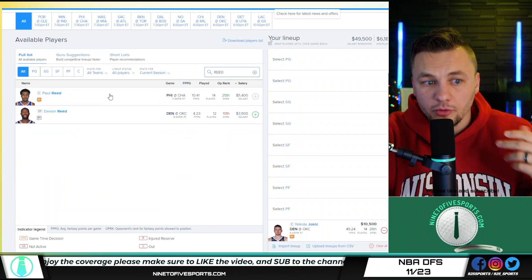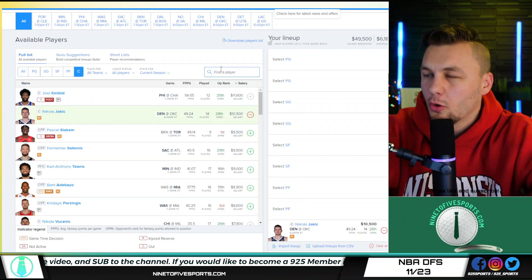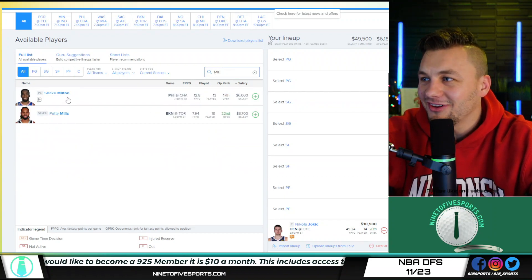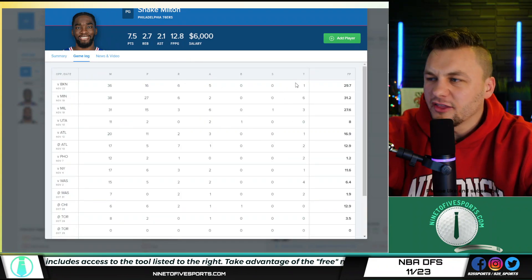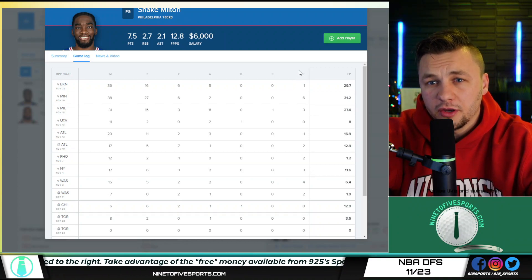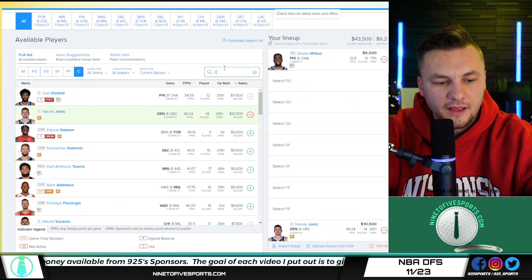You could potentially go the value route and go with Paul Reed, though he's a little bit too priced up on FanDuel — I think he's going to be a better route on DraftKings. One player I think will work on both DraftKings and FanDuel is Milton. Price is low enough and it should be a strong ~30 FanDuel point play. I like the matchup; it should be an easy one for him.